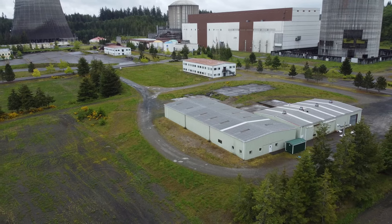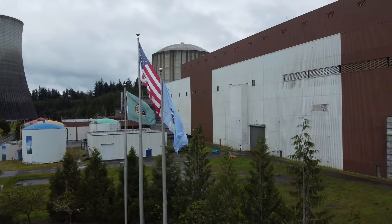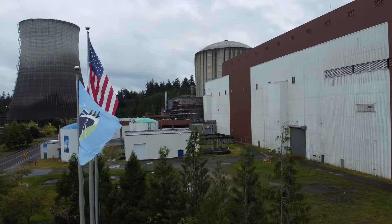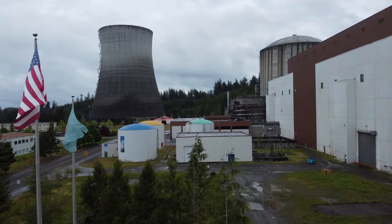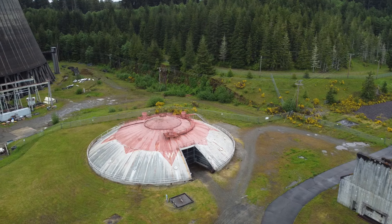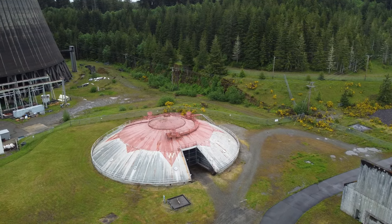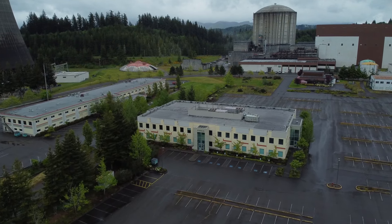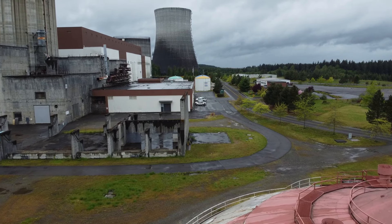WNP 3 and 5 sat 76% complete and maintained for over a decade as though construction would continue. But in 1993, the project was officially canceled. The buildings that had been completed were then repurposed and are still used today by large corporations such as NASA.